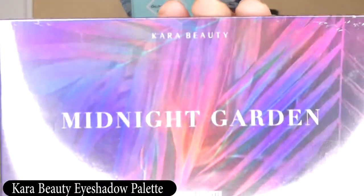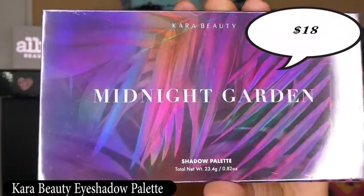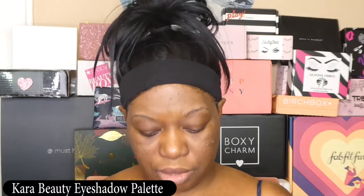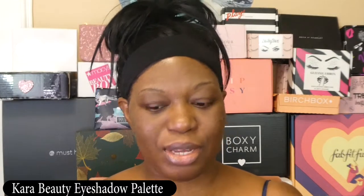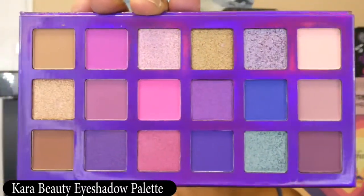Next is Midnight Garden, an eyeshadow palette by Cara Beauty, and it runs $18. It's super sealed, so I'm using tweezers to puncture the plastic. It gives you all the names of the shades but doesn't show the actual colors, so you have to open it to see them. But this is a beautiful palette — wow, this is gorgeous. An 18-pan palette for $18.